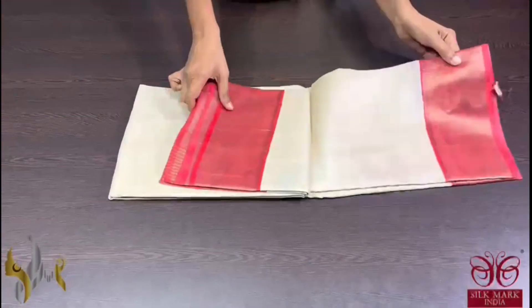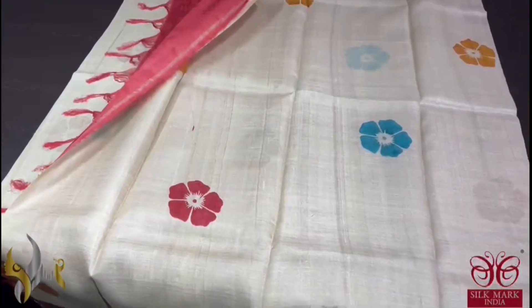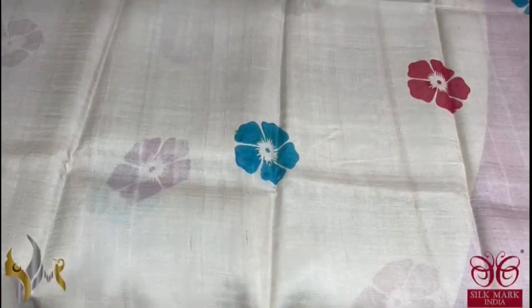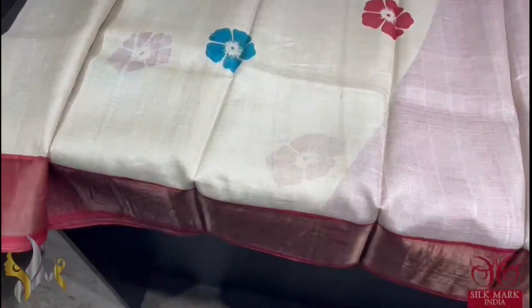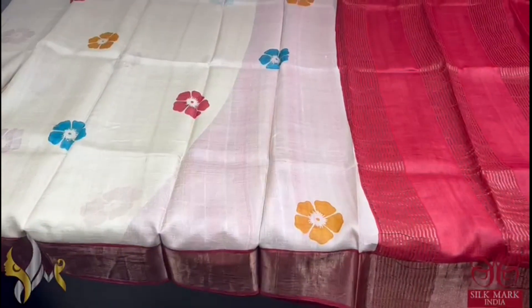Pure Tassa Silk Sari, premium quality, hand block printed with beautiful zari borders. Here we have a cream sari with maroon combination — the sari has simple and very elegant small floral design prints done in multiple colors all over. We have a border which is in reddish maroon color; the same color is given for the pallu as well as the blouse piece. It comes with authentic silk mark as well.